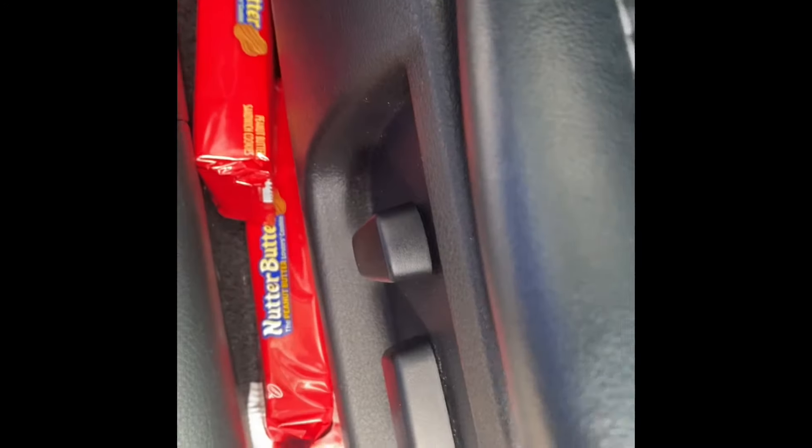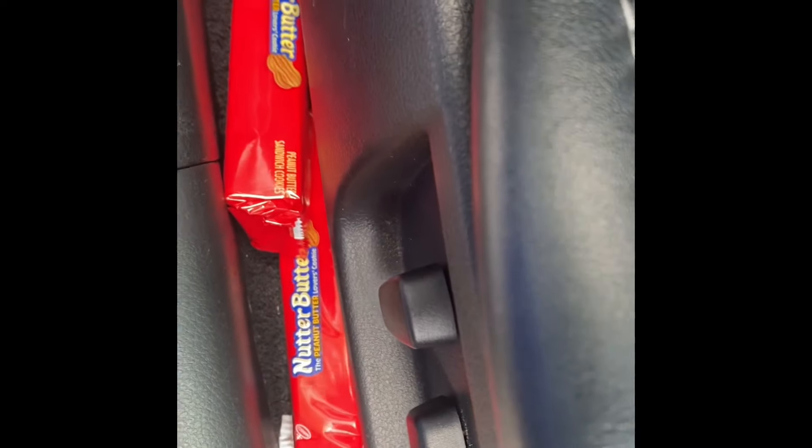I'm gonna show y'all the floor matting. I love my Nutter Butters — got Nutter Butters up in here and my deodorant. I guess I was so traumatized from that night out with them girls — I was so ready to come home and shower. Anyway, here are the floor mats for the front.